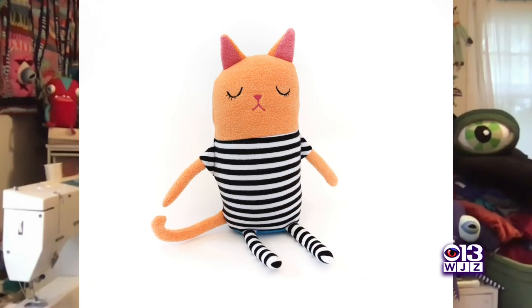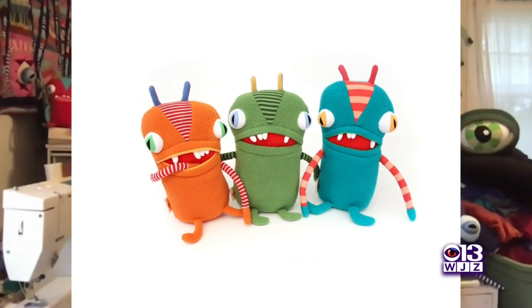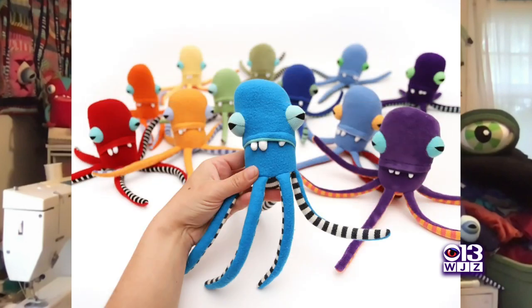Each monster is one-of-a-kind, and because it's made from recycled clothing, I can only make so many from a certain sweatshirt, let's say. So really when one monster sells, that monster may never be made again exactly the same. So they really are truly, truly unique.